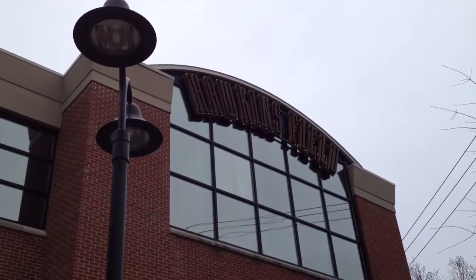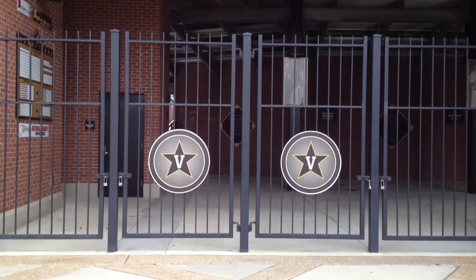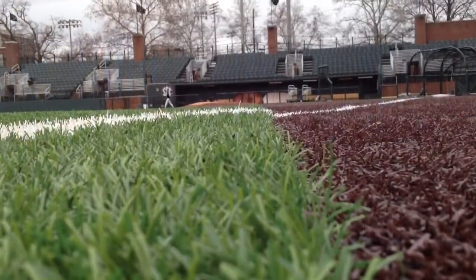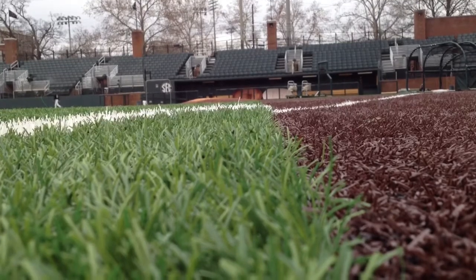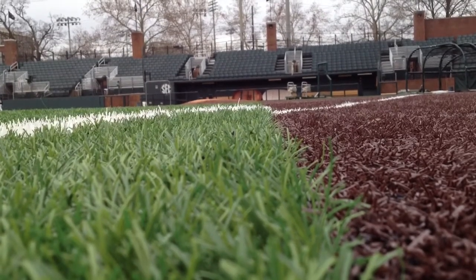This is Vanderbilt's Hawkins Field. Inside these gates, baseball fans will see something very different this spring: artificial turf. Coach Tim Corbin, after years of contemplating a change, abandoned the natural grass and installed a low-maintenance synthetic surface last summer.